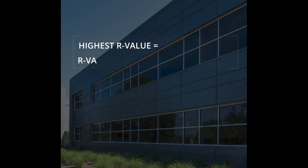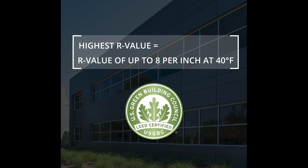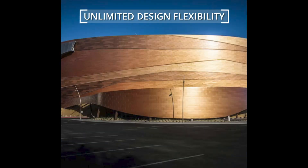All while providing the highest insulating value of any cladding material on the market, helping to meet requirements for sustainability and energy savings. Insulated metal panels are often used as air and water barrier backup systems for unlimited cladding design options.